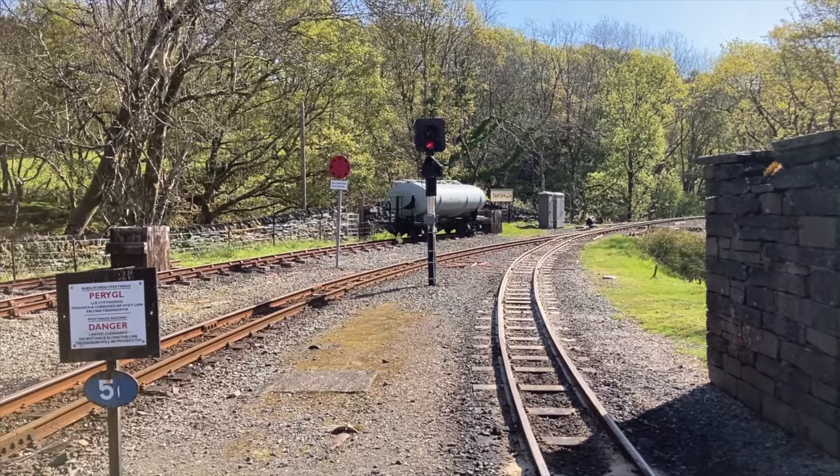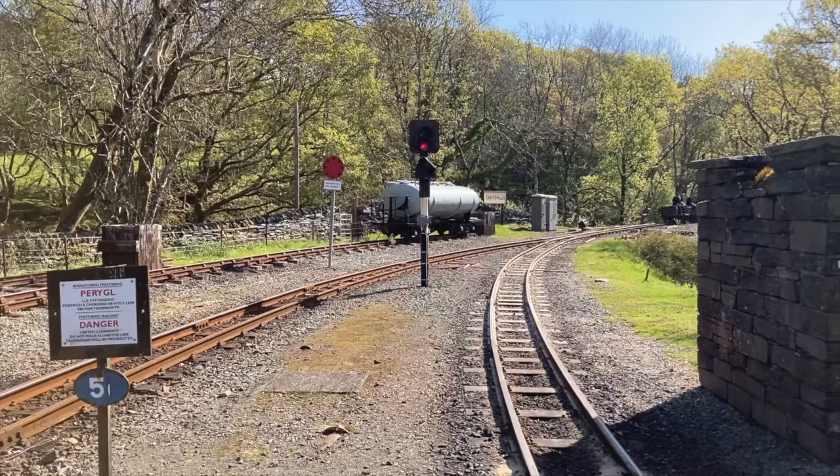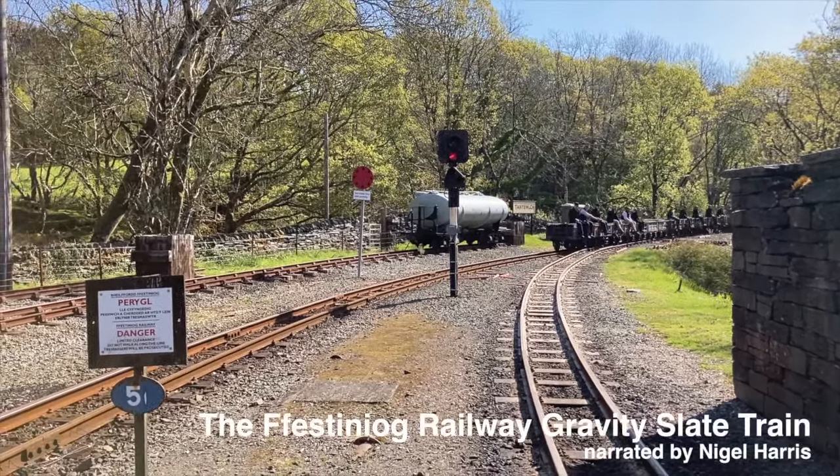Hello, I'm Nigel Harris and this is one of the most exciting trains I've traveled on anywhere in the world. It's the Festiniog Railway's Gravity Slate Train.